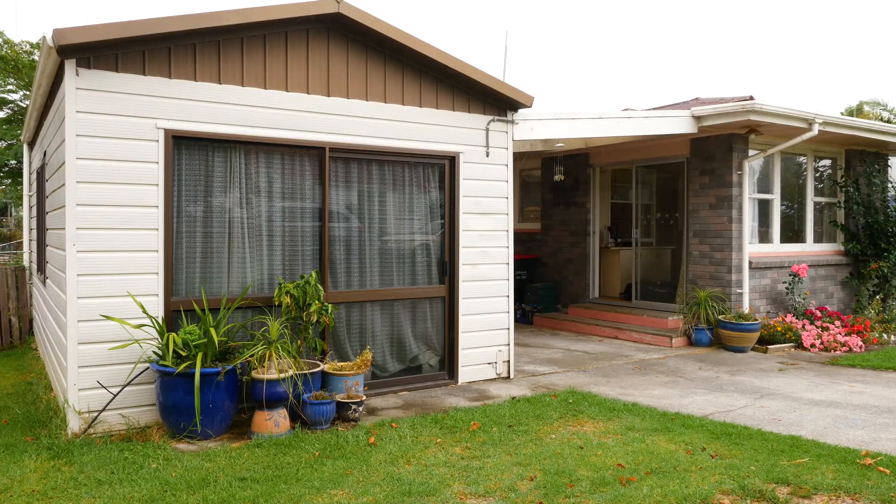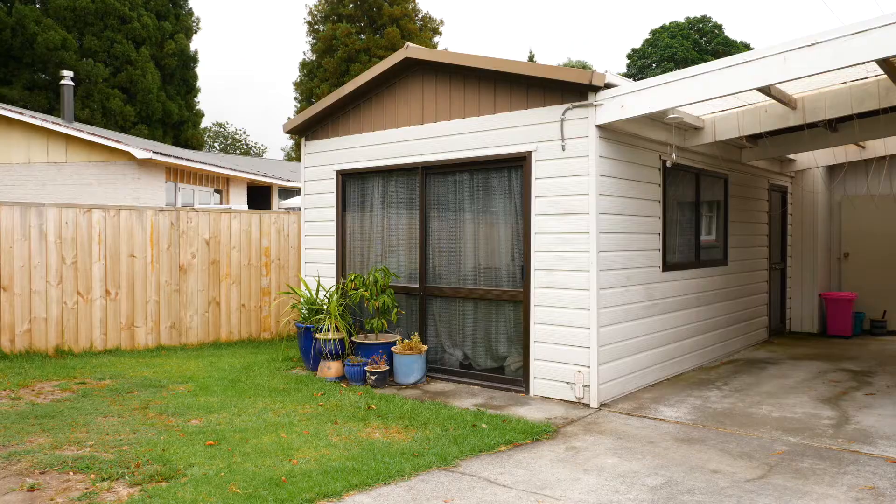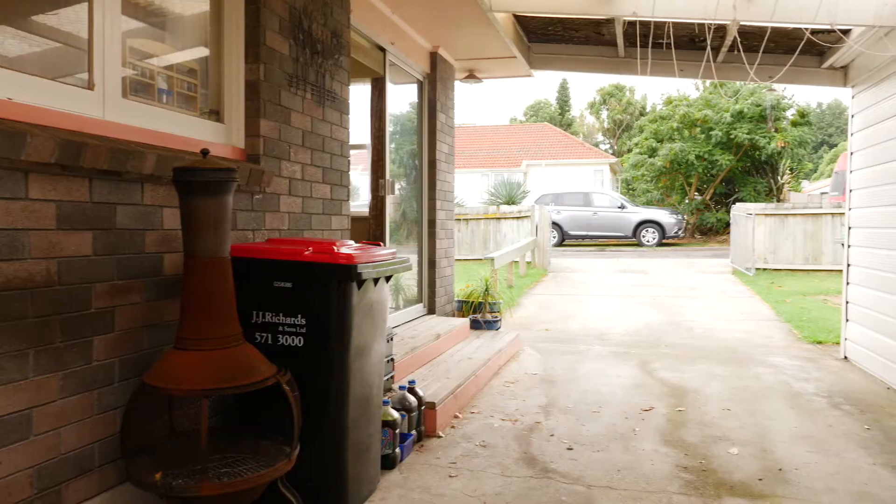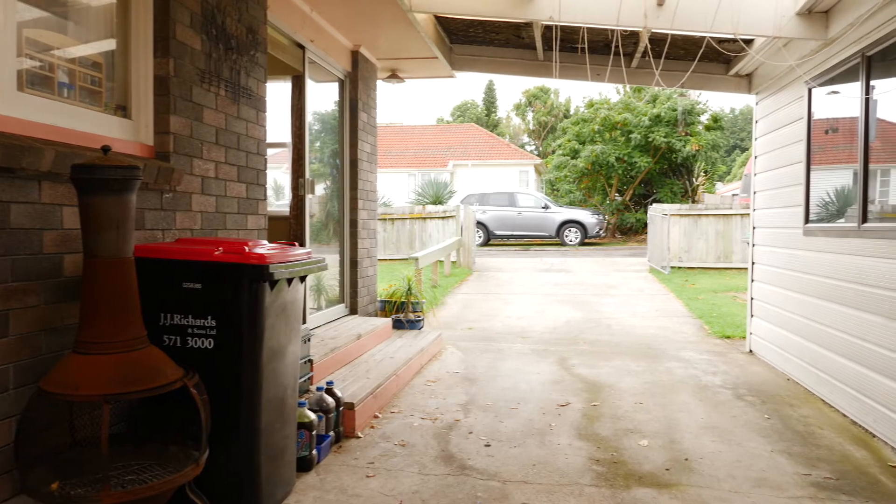The added beauty about this property is that there is a carport for the car, plus a sleep-out — perfect for the teenager in the family, a home office, a media room, really whatever you want it to be to fit your living arrangements.